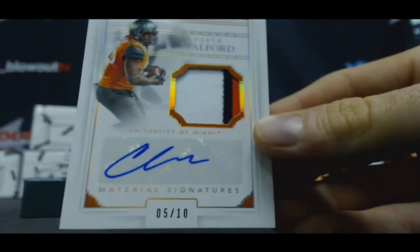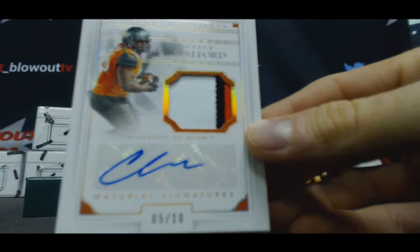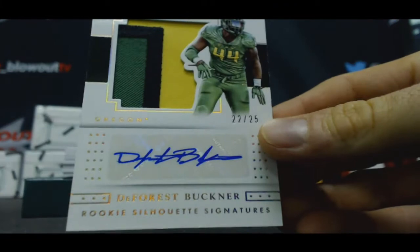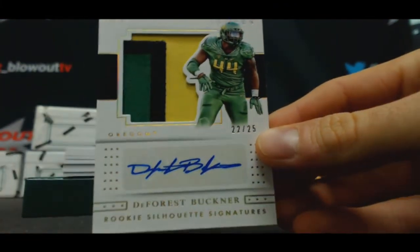Numbered five of ten — Clive Walford, three color patch autograph, goes to Paul. Five of ten. Twenty-two of 25 — DeForest Buckner, three color patch autograph, Silhouettes. Nice looking piece — that goes to Tim.